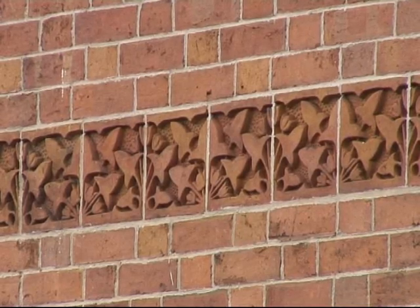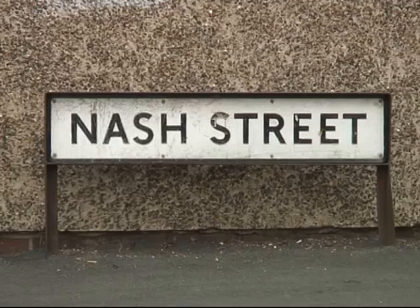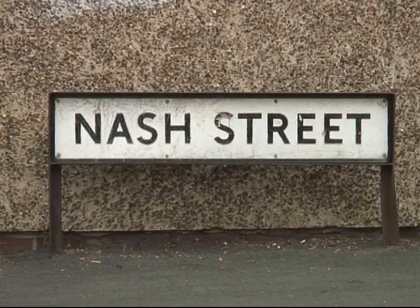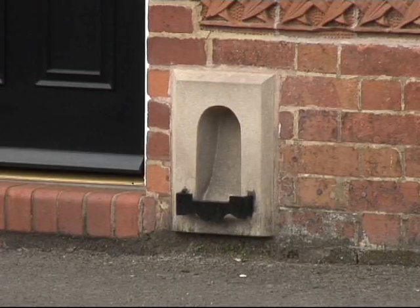And you can see the details on here in the walls and on the top by the guttering and so on. The work that's been done here, supported by English Heritage, Renew, and the Council, has returned all the features of the windows, the boot scrapers, the uniformity of the doors and so on. And it really is a fantastic example of what this sort of housing can be like.